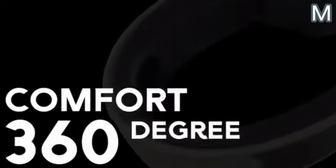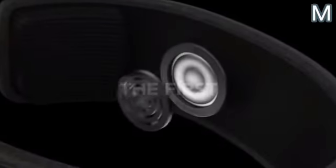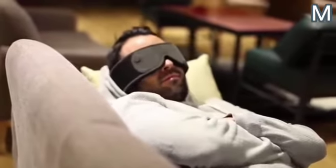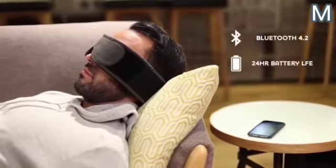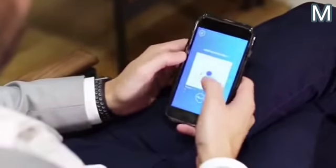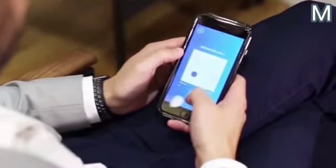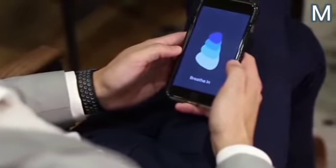In addition, the mask has built-in speakers which you can move within the soft layer to find the most comfortable position. Using Bluetooth technology, the speakers can emit soothing sounds from the user's smartphone, as well as instructions for breathing exercises. Silent Mode can also work with Spotify and other music applications. The built-in battery lasts 24 hours, and this device will cost potential buyers $130.